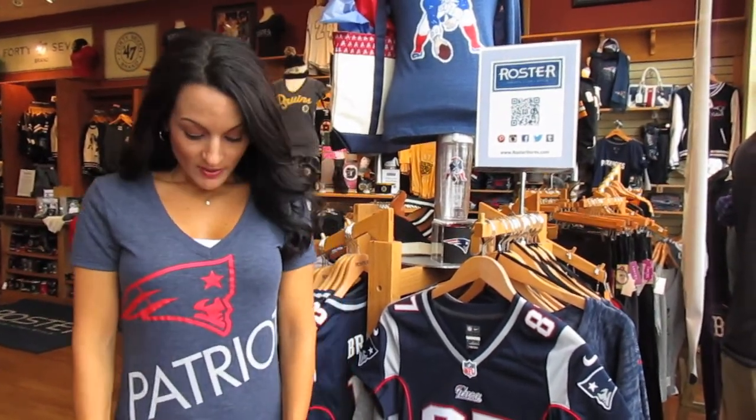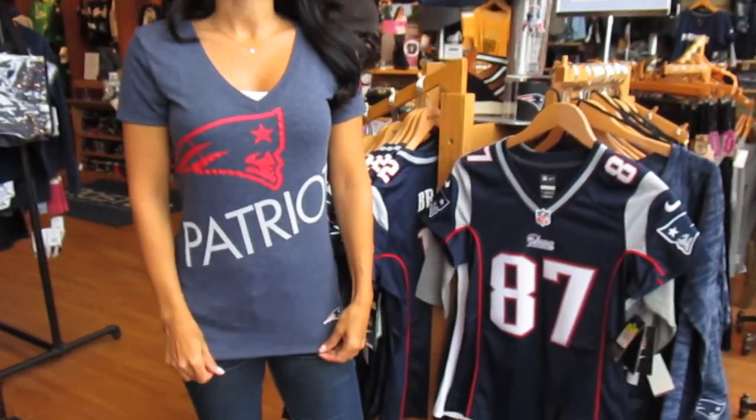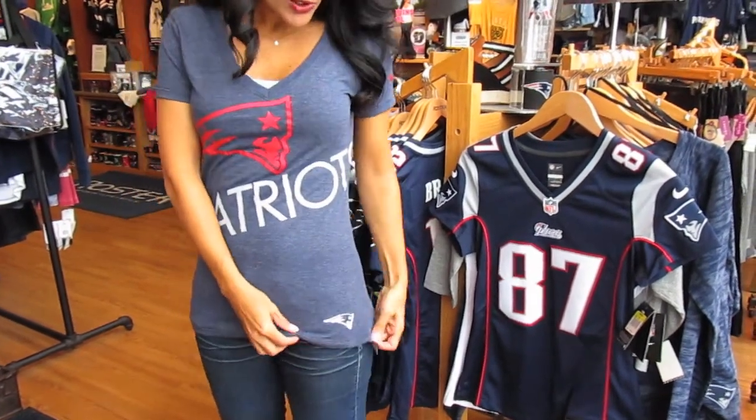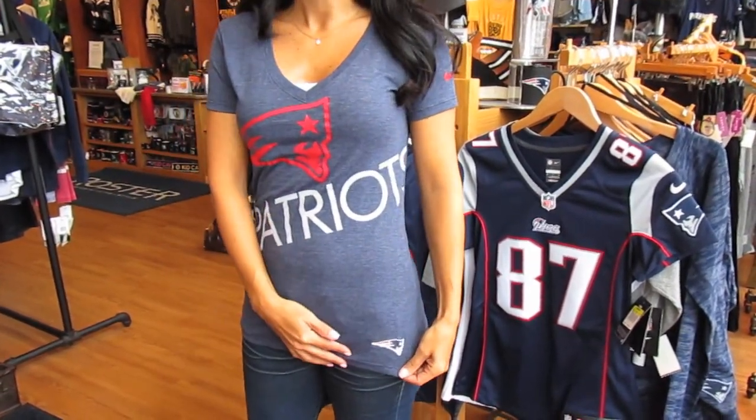I'm wearing one awesome t-shirt right here. It's a v-neck, which is always very flattering, has the Patriots going across the middle, and of course you have the Flying Elvis logo right here on the bottom.